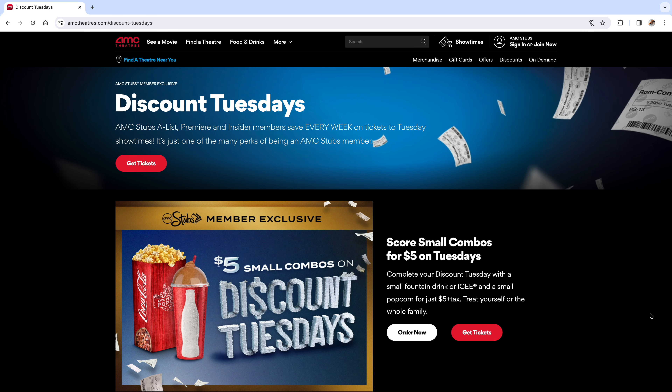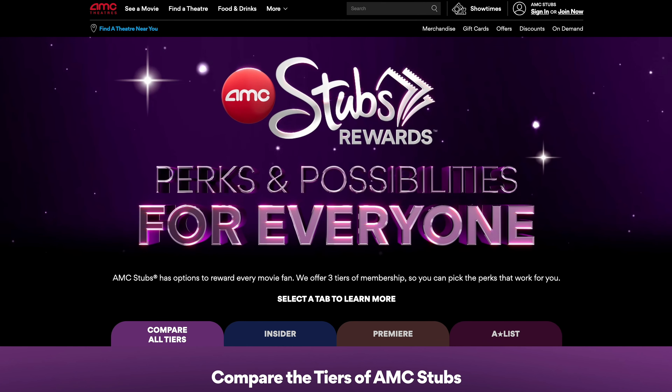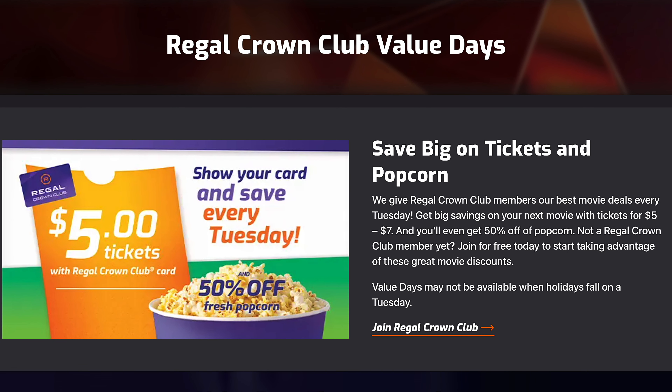AMC offers $5 movie tickets on Tuesdays for AMC Stubs Rewards members. There are three tiers, but you can join the insider tier for free to get this discount. Regal offers $5 to $7 movie tickets on Tuesdays for its Regal Crown Club Rewards members, and you can join that for free.